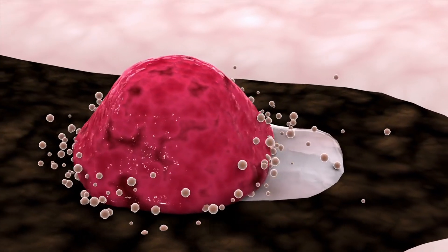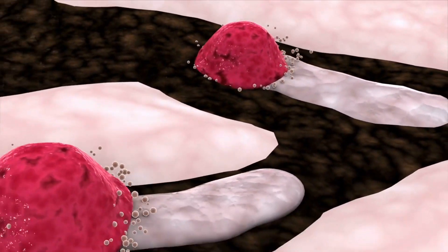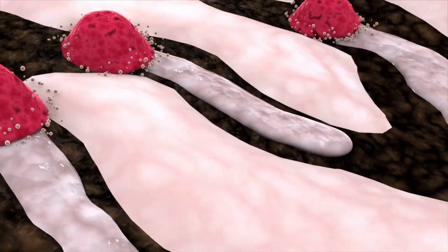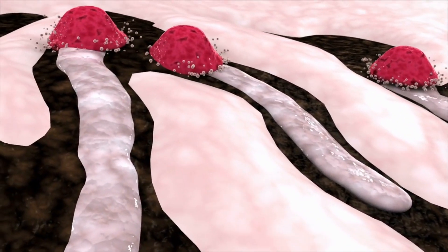Characterized by white nodules with central black pits, these lesions can pave the way for complications like cellulitis, gangrene, or tetanus if jigger removal protocols are neglected.